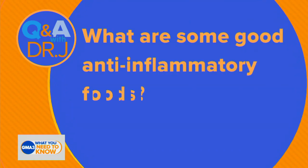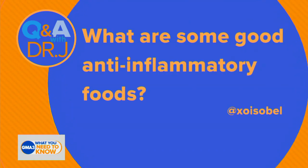Dr. Jen is here with us now. Question: what are some good anti-inflammatory foods? I love this question because it really makes us realize that things are packaged, marketed, or promoted as having some kind of benefit. But in general, there's not a lot of good nutritional science data to support that.